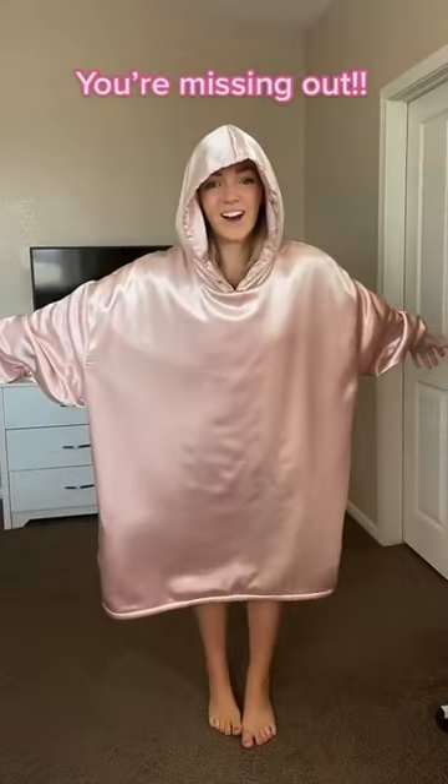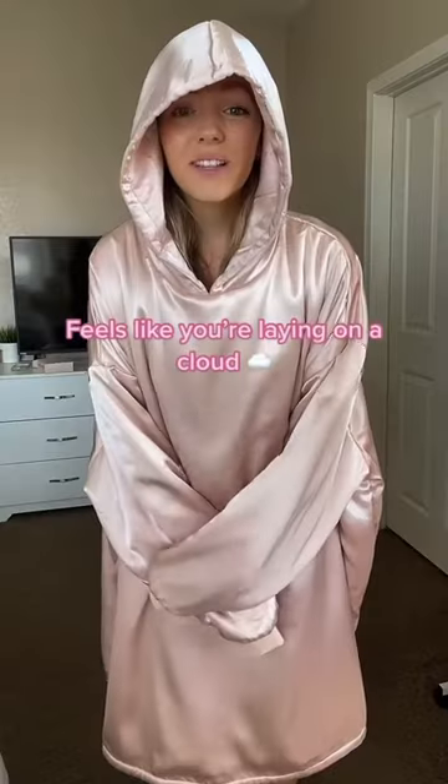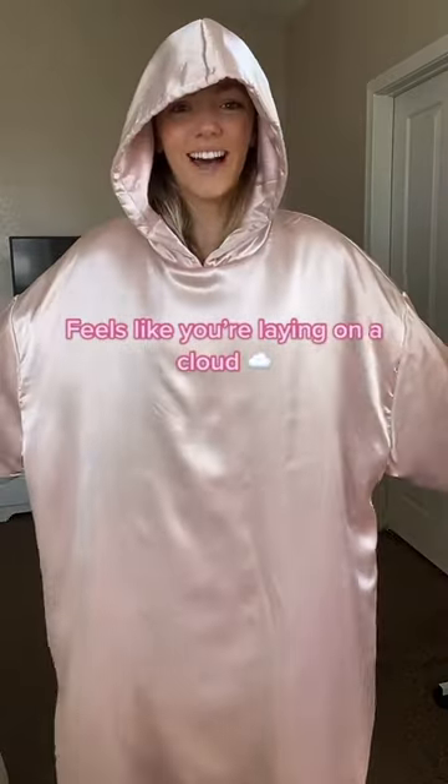If you've never heard of a Glazy, you're missing out. This is the Blush Glazy from Kitsch. It's super soft and made from the same material as their satin pillowcases, so it literally feels like you're laying on a cloud.